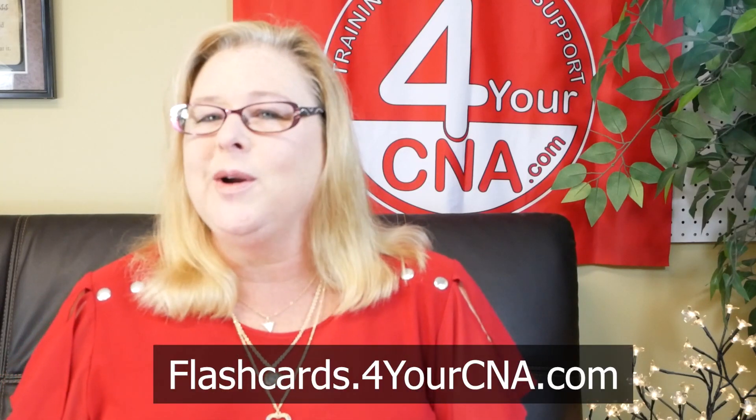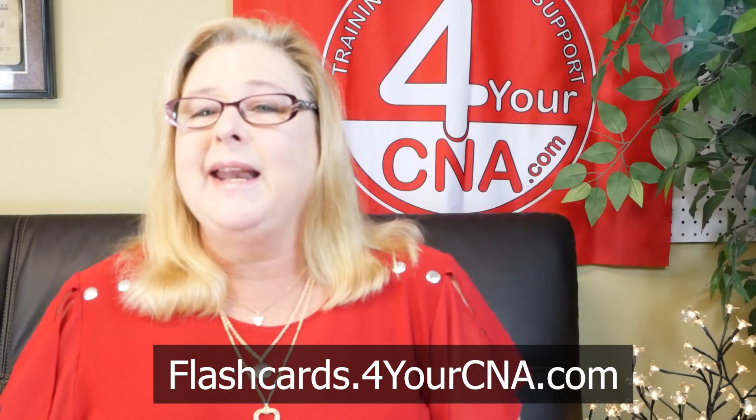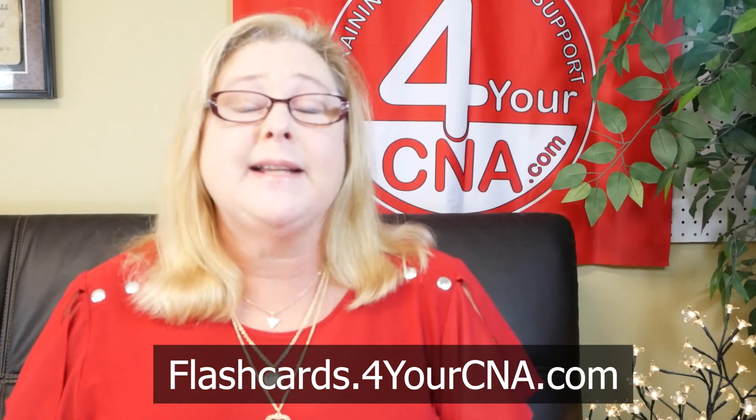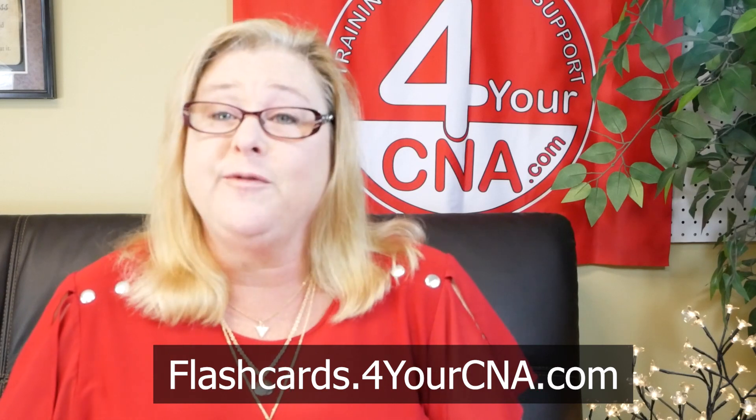Hi, looks like you're either getting ready to take the CNA state exam or you're enrolled in a CNA program. And if so, we want to offer you a fantastic gift for free that's going to help you pass the CNA exam on the first try.